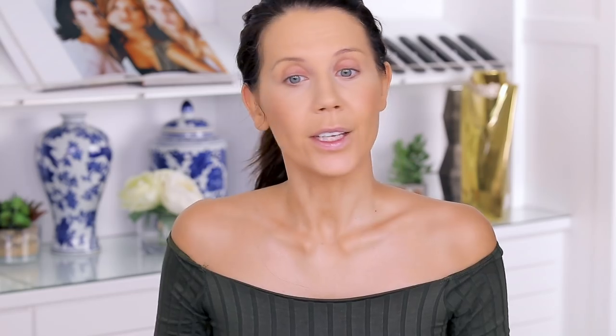I feel like my lips need something even though we're moving to eyes and brows, so I'm just going to put on a little gloss. This is a minty topper from Urban Decay — doesn't match my blush, but at least my lips feel more comfortable.